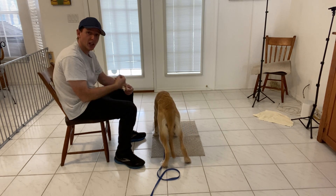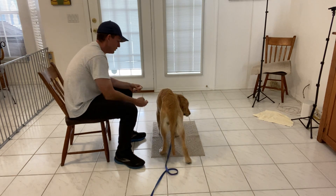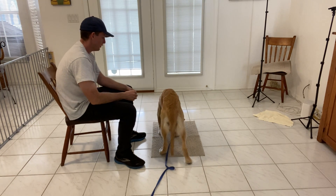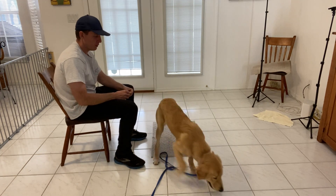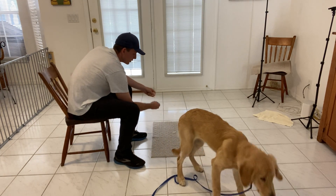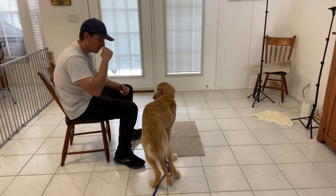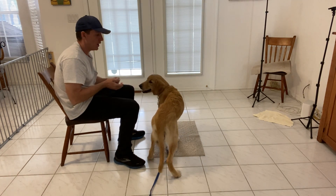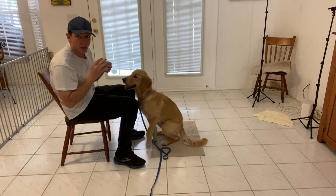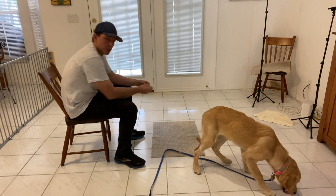It's always worth checking out what this mat has to offer, because it spontaneously produces turkey. So instead of this being an object that could possibly be like, 'Oh, what is that? It's kind of scary,' instead it becomes, 'Oh, it's the mat — that thing produces treats.'